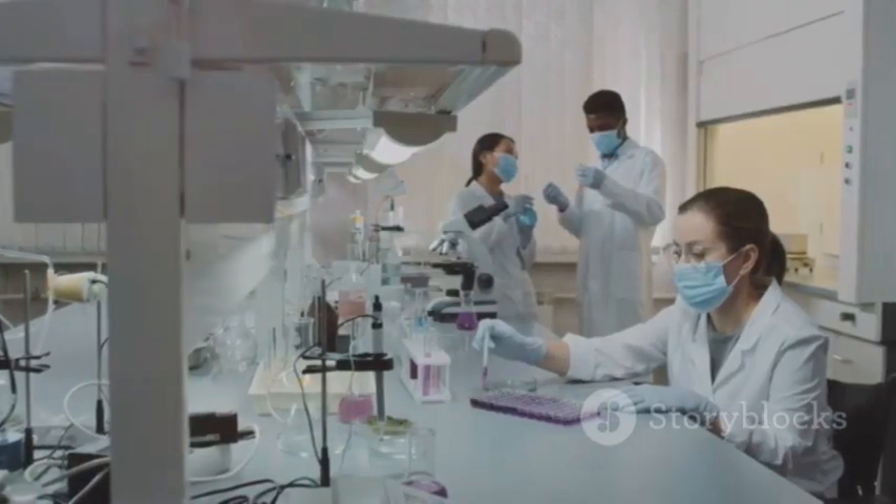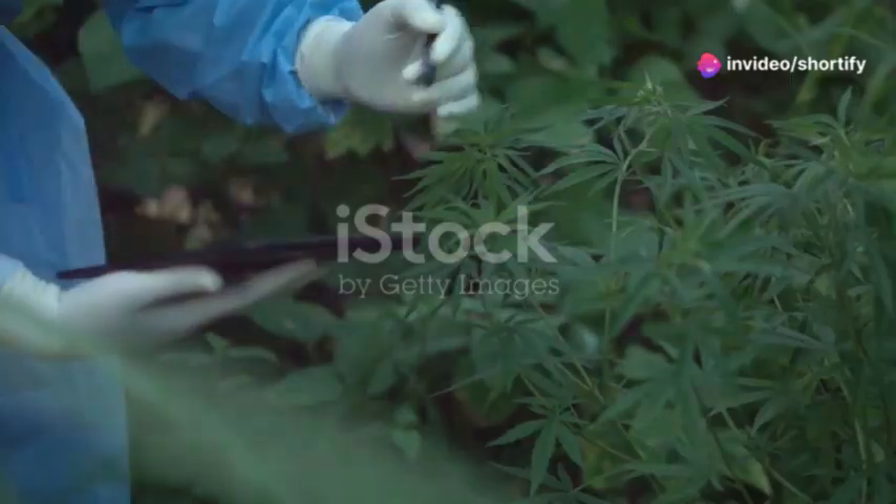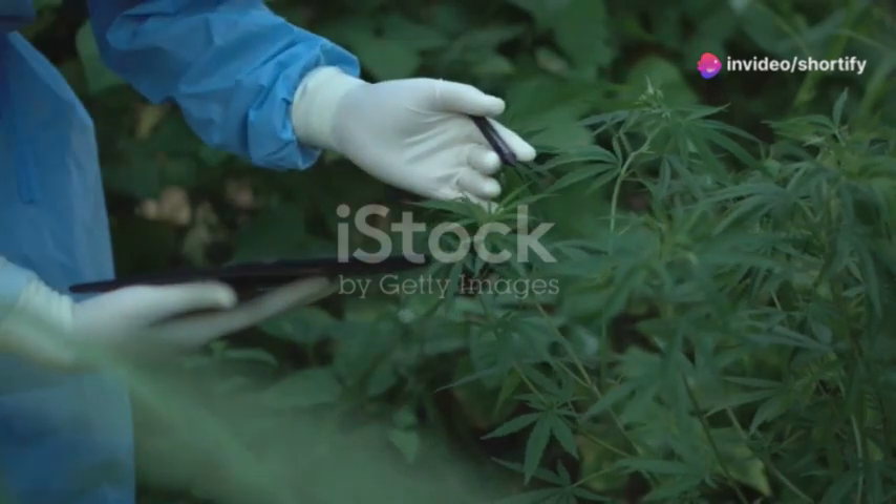Around mid-morning, it's time to get hands on it. Whether I'm observing reactions under a microscope or calibrating sensitive instruments, precision is key. I meticulously note down every observation because in science, the details matter.